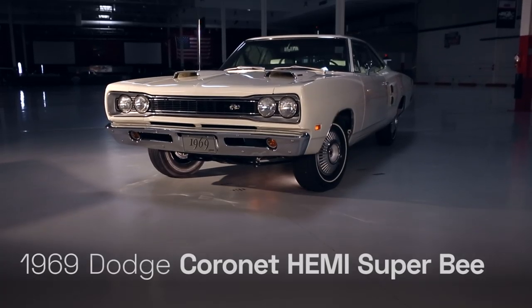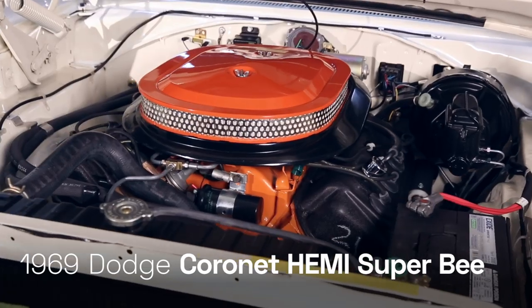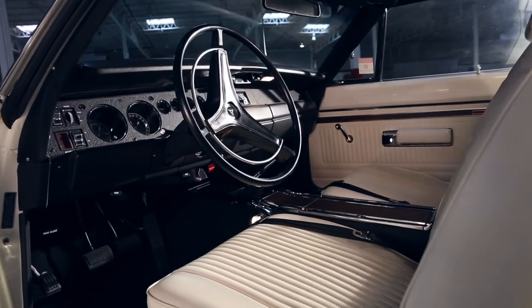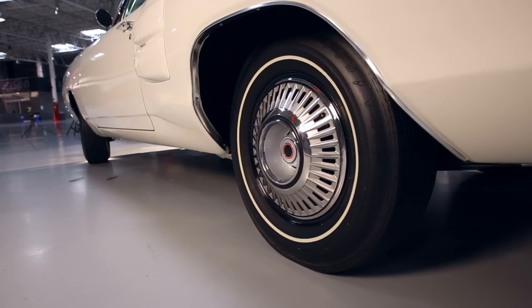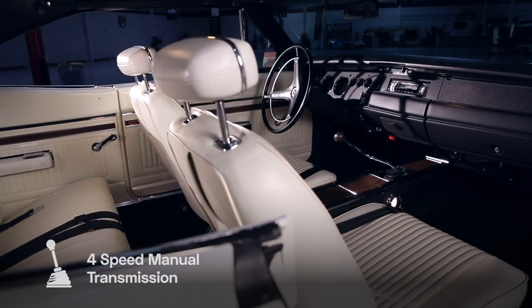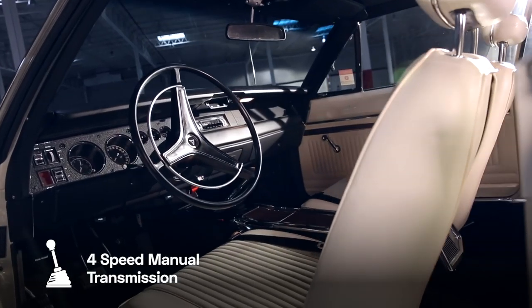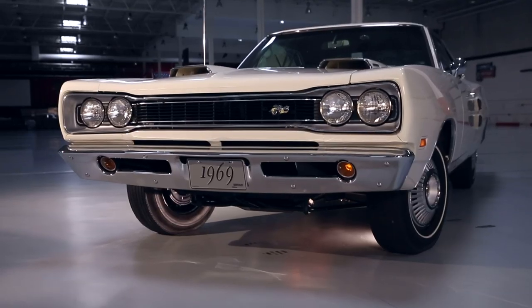This car that I have here is a 1969 Dodge Super Bee. It has a 426 Hemi. It's a four-speed car and it's called a Super Track Pack, which is a Dana 410 Posi Traction or Sure Grip. It is a white car with white interior — a very rare color combination, and it may be the only white-on-white Hemi four-speed known to exist.